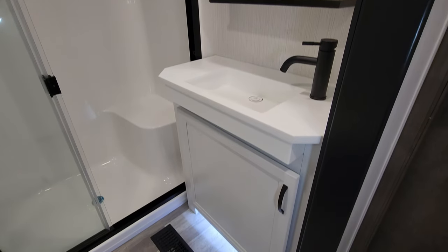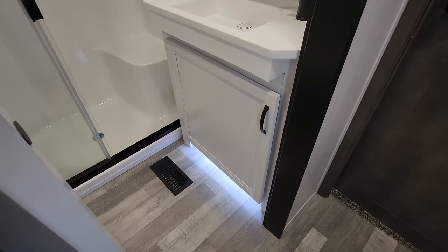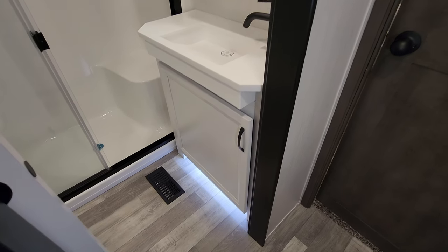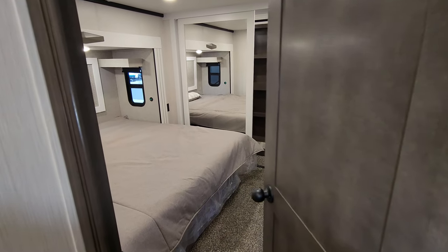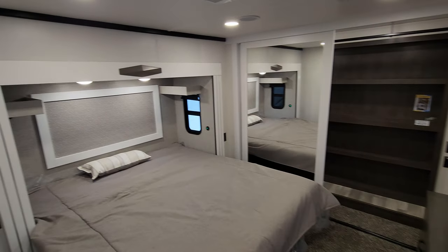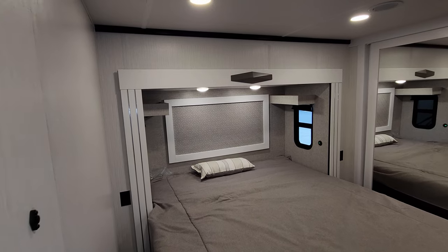There's a solid surface countertop with some more storage, a little accent lighting, and a sliding door for privacy. It's nice — you don't have to come out of the bedroom at night and worry about which direction a door swings; it just slides back and forth.